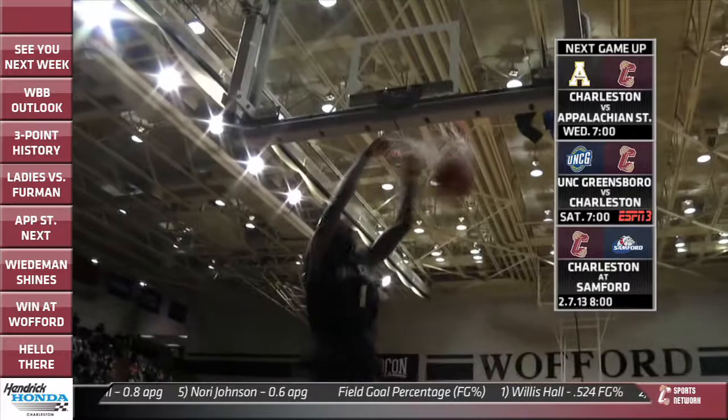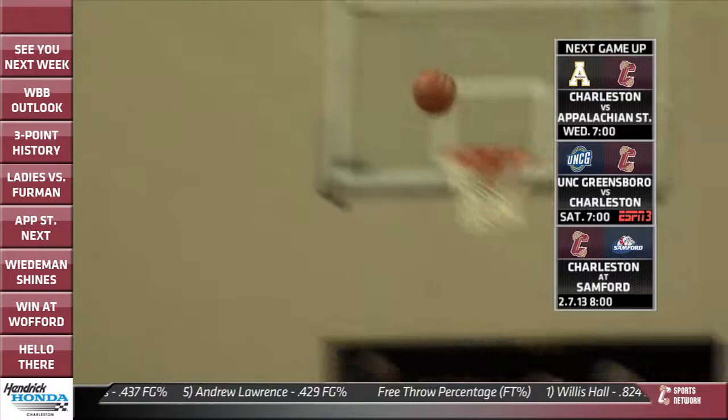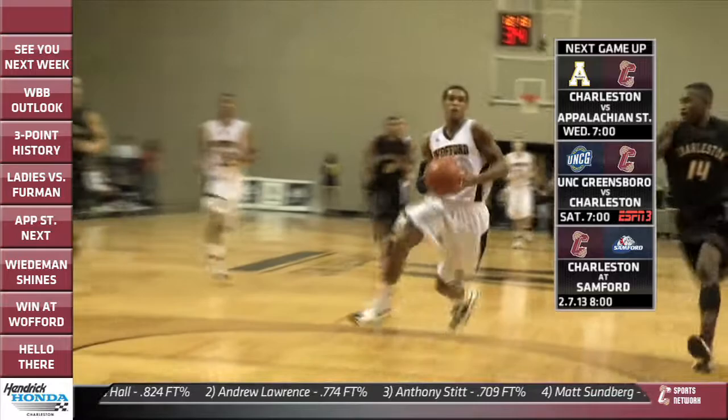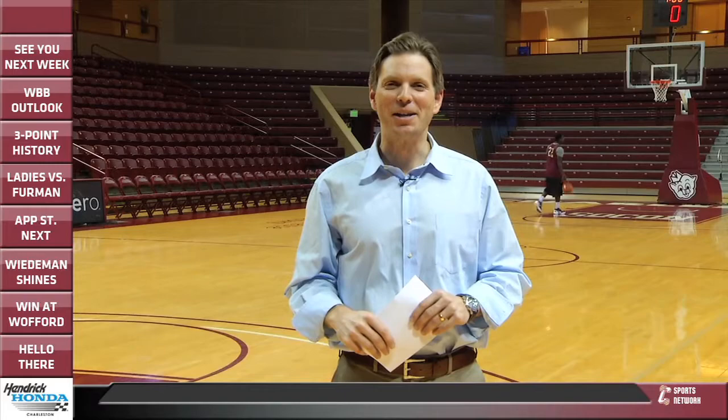Here are the next three games coming up for the College of Charleston. On Wednesday against Appalachian State at 7 o'clock — you can catch that game on ESPN Radio 910, also online at cfcsports.com. On Saturday against UNCG, you can watch that one here locally on MyTV Charleston, also simulcast on ESPN3. And then the next one on the road at Samford on February 7th at 8 o'clock — catch all that action on ESPN Radio 910.